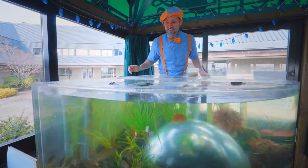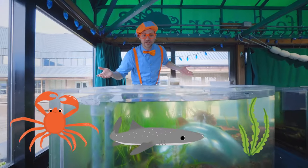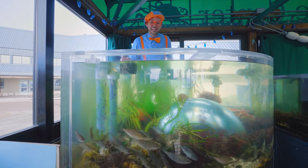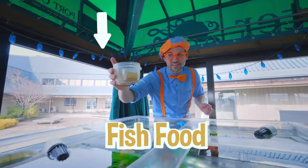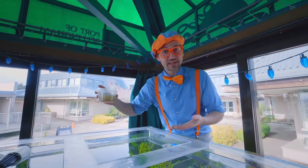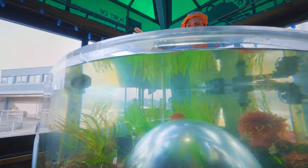Whoa! Look at this tank! Looks like there's some crabs in here, some fish. There's a lot of cool things in here — a lot of seaweed. Oh, do you see all those fish down there? Hello, fish! Are you hungry? Check it out — looks like I have some yummy food for these fish. This is actually nutrient-dense food for the fish, just like you and I eating vegetables — really good for us. All right, here you go, fish.